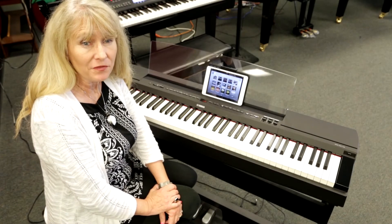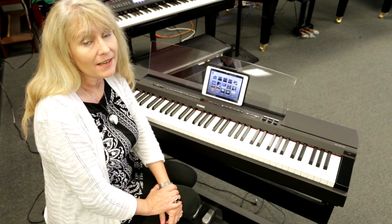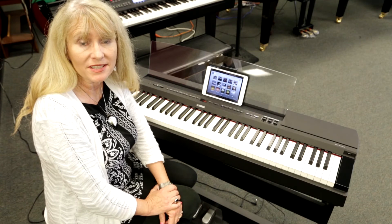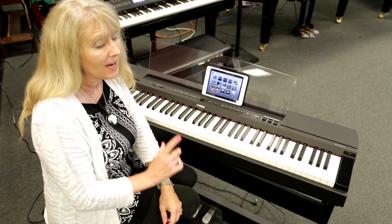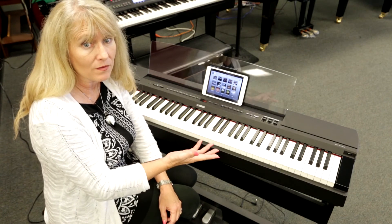The Yamaha P255 digital piano was right for me and it may be the one that's right for you. Come down to Miller Piano Specialists, 650 Fraser Drive, Franklin, Tennessee and try this out for yourself. I love the fact I can actually use a USB and record my own files.